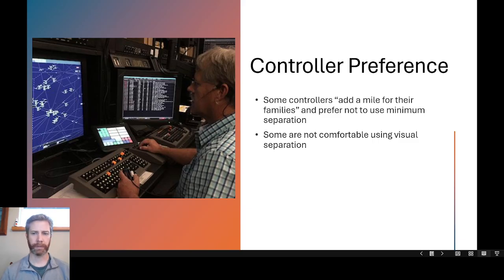Some controllers are not comfortable with visual separation and may add a little more separation than the minimum. You will hear the expression 'I add a mile for the family' in air traffic control — adding a buffer so you do not have a deal or a separation error. In the FAA Academy that is a big no-no and you can lose points if you are not using minimum separation. But in the real world, a lot of controllers are not running aircraft exactly 5 miles apart. Some controllers also do not use visual separation even though they can — they are not comfortable with it, and in some conditions if the aircraft will be very close, it is not the safest thing to do.